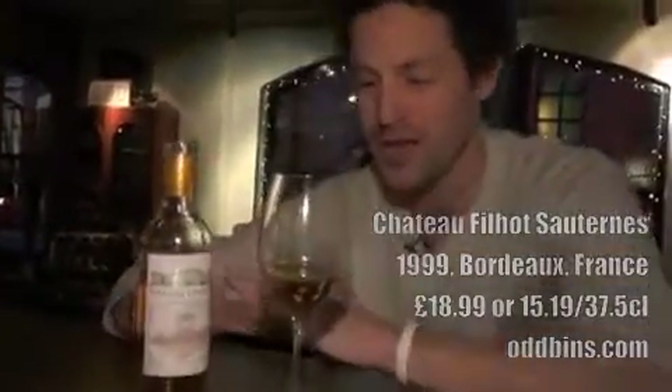Last but not least is my sweetie, my pudding wine. It's a Chateau Filho Sauternes from Sauternes in France. Lovely, pale, golden straw color. It's absolutely beautiful. It's a 1999, so it's been in the bottle 11 years. Odd Bins does this — it's about 18 quid a bottle, goes down to 15 when you buy it as part of a mixed case or a full case.